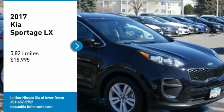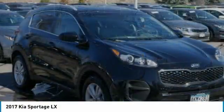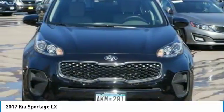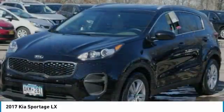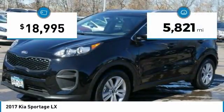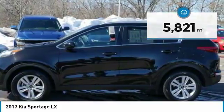Take a ride in the 2017 Sportage with its sleek and stylish exterior and its roomy feature-laden interior. The Sportage both looks good and performs well on the road and is priced below $20,000. This vehicle has less than 6,000 miles. Here are some of this vehicle's great options.